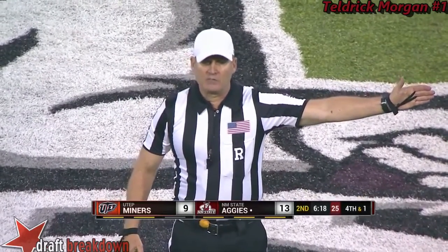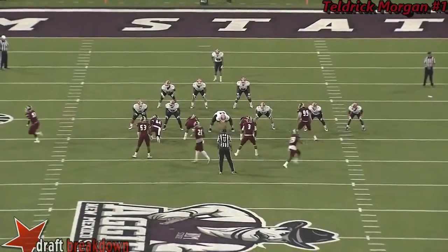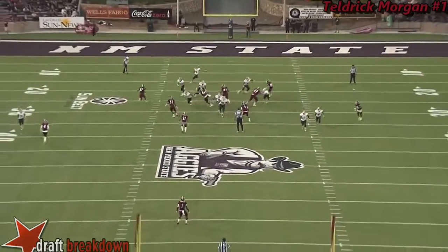Holding on the return team during the return, ten yards from the spot of the foul. Three guys kind of scooting around — a block in the back. So here's the kick.